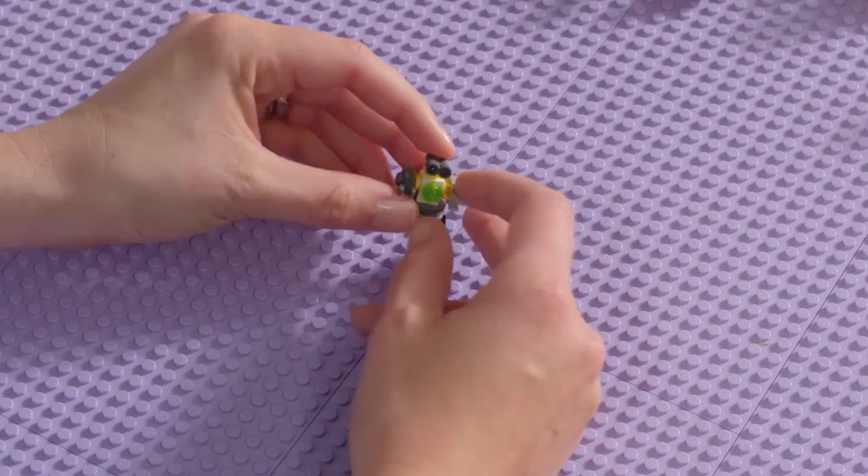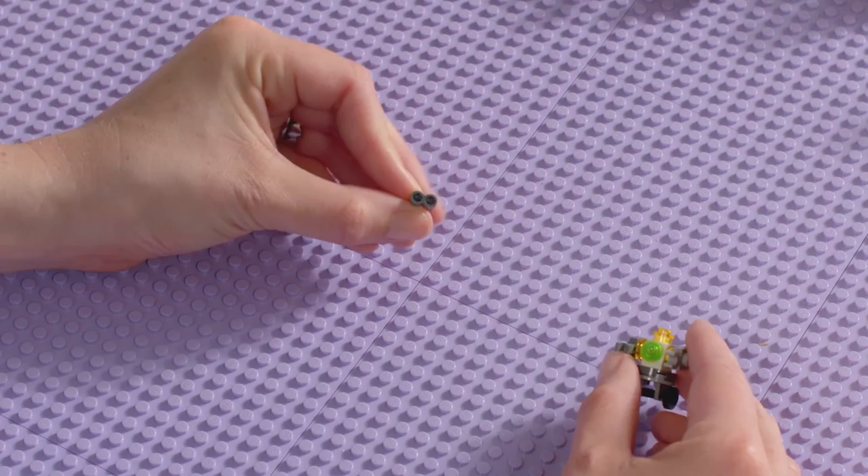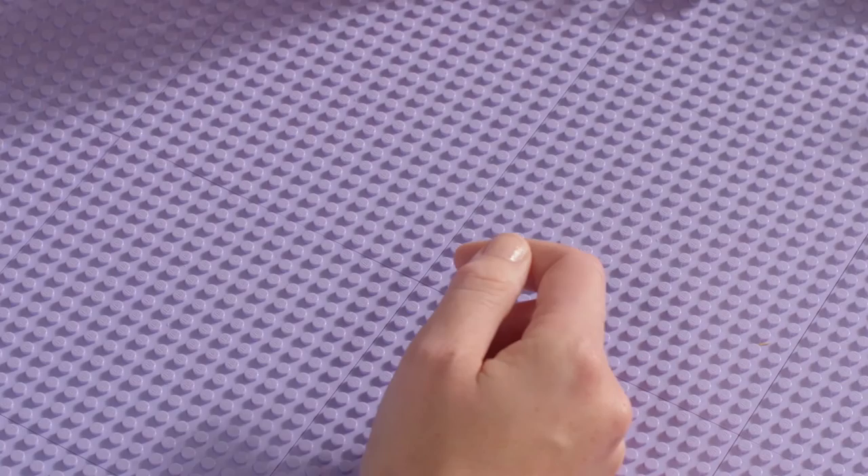Drawing can be a great way to get your ideas flowing and also see what your build might look like. For me it also works great when I just jump straight into building, like Olivia does it. You can start small. Think about what would be fun to play with. A special brick might trigger a whole new model. Take these binoculars for example — we can use them to make Zobo's eyes.